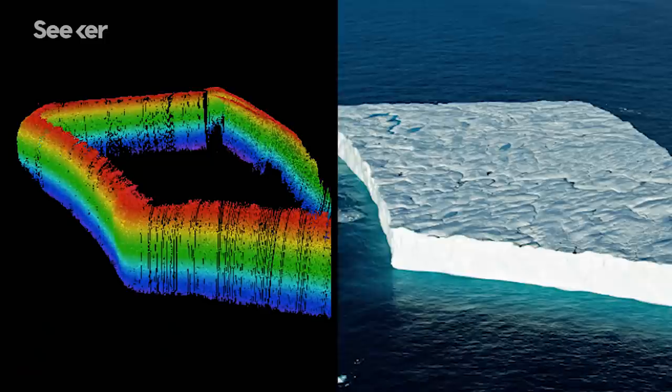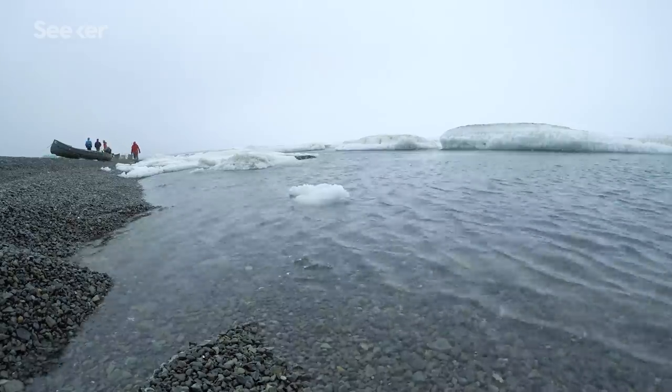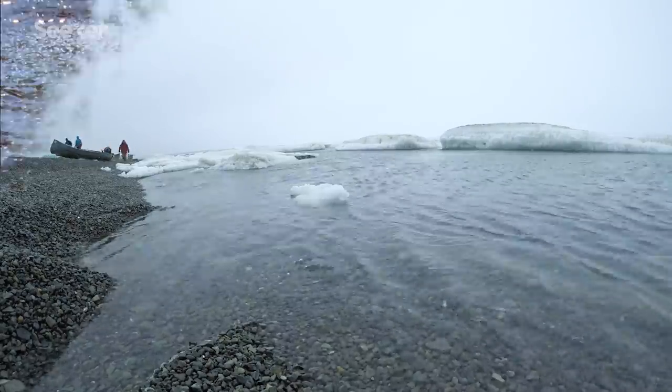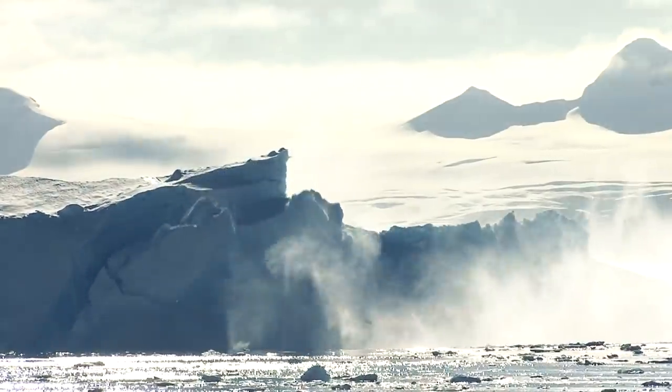His robots are built to access underneath ice shelves and to gather data for large-scale maps and models that answer big-picture questions like: how is the shoreline changing after a storm, how is toxic algae spreading, and how fast is polar ice really melting?